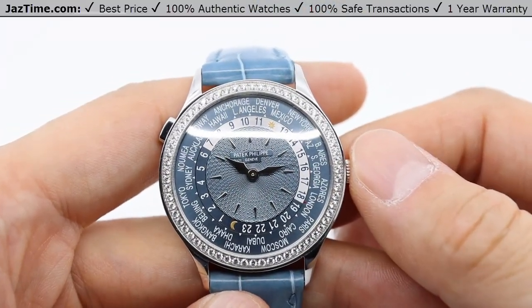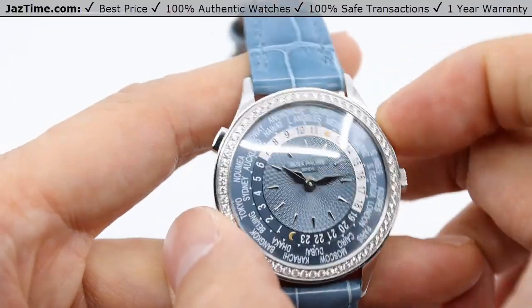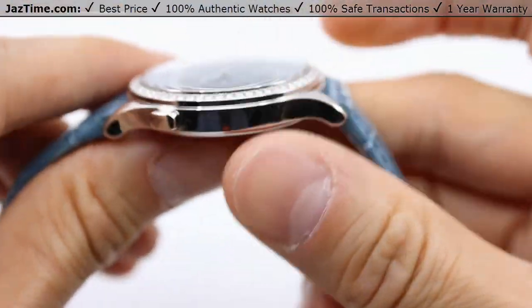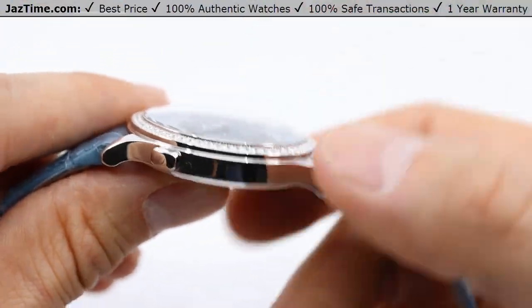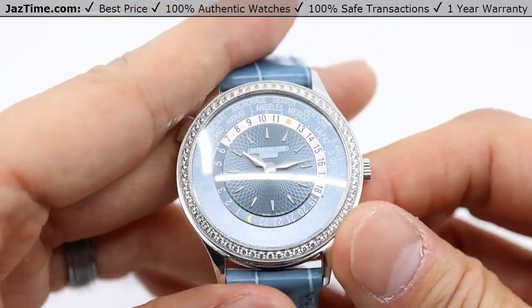This 7130G World Time is crafted in 18 karat white gold. The case is 36 millimeters from left to right. It's under 9 millimeters thick from front to back, and the watch is water resistant up to 30 meters or 100 feet.